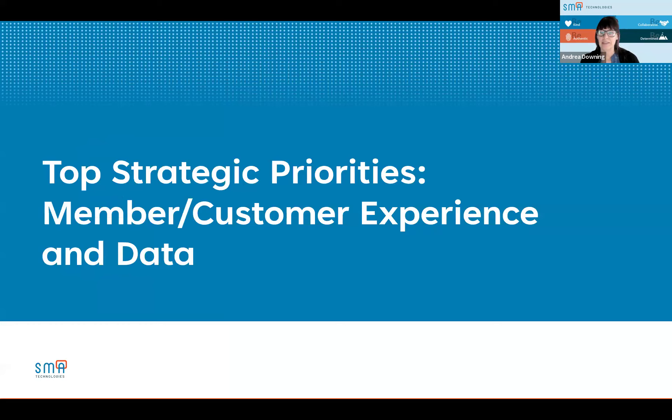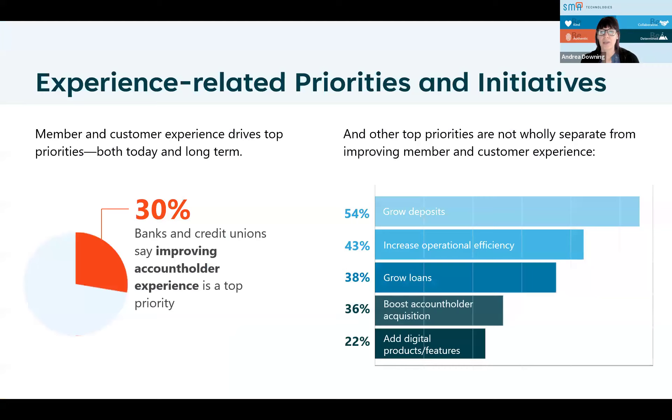Let's go ahead and get started with top strategic priorities — member and customer experience and data. Using some information we pulled from a Jack Henry study published in an e-book, we're looking at experience-related priorities and initiatives. From that study, member and customer experience drives top priorities — and that's not just a short-term but also a long-term goal. 30% of banks and credit unions that Jack Henry surveyed say improving account holder experience is a top priority.